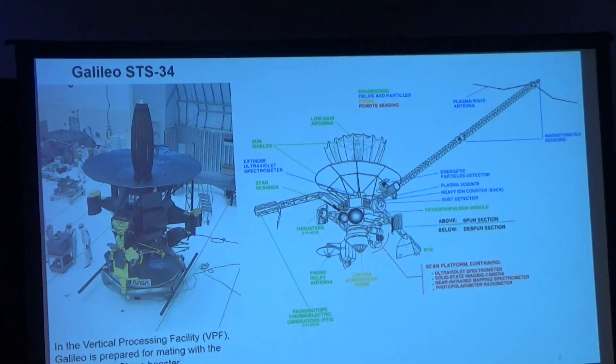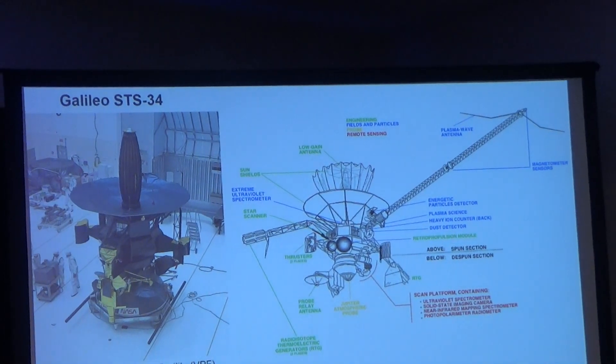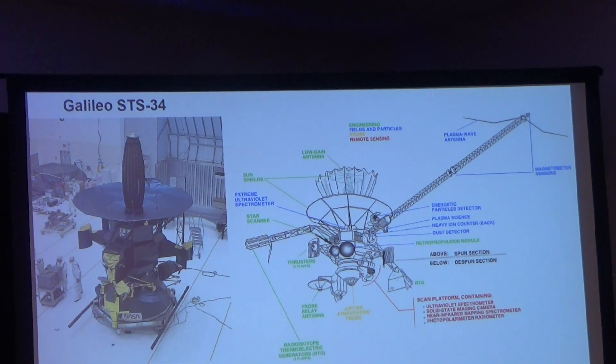Moving on to STS-34 Galileo and STS-41 Ulysses — Cabana's mission. The Galileo spacecraft on the left was described as the most absolutely beautiful spacecraft ever worked on — just gorgeous. This was in the VPF prepping for installation onto the IUS. The right side shows the different components of the Galileo spacecraft. The two main things were the RTGs and the high-gain antenna — which, as most people know, didn't unfurl all the way when deployed.